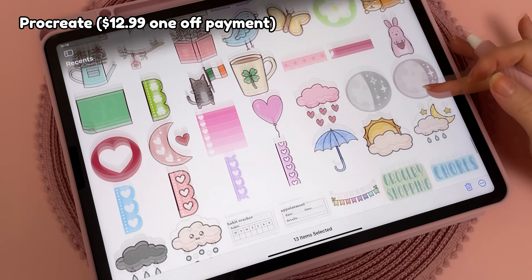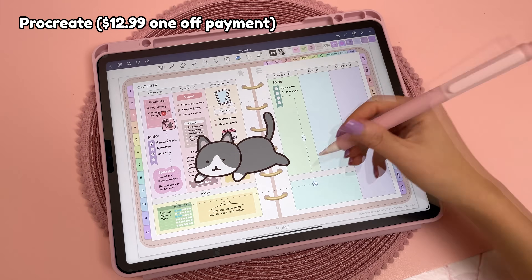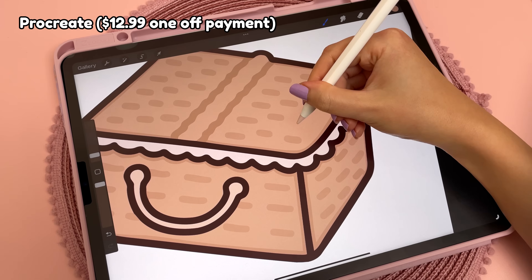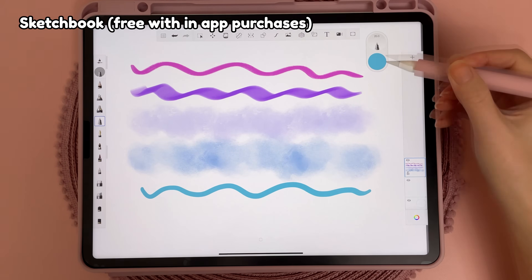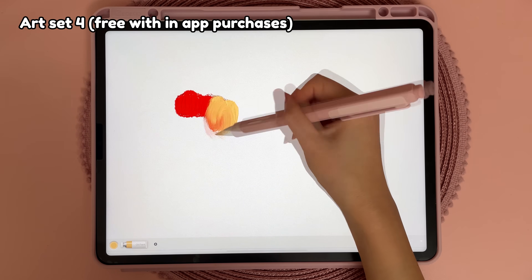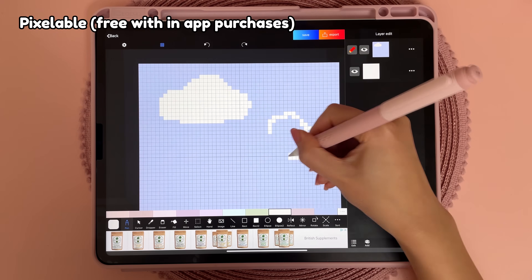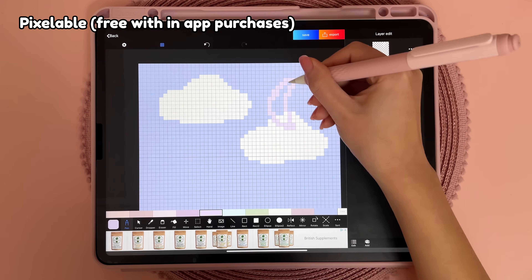I love to draw digitally on my iPad and this is how I make all of my digital planner stickers. I've tried different drawing apps and Procreate is my favourite — I think it's worth the price as it's super intuitive and easy to use, and you can also create your own brushes. For free drawing apps I also have Sketchbook for basic tools, Artset which has realistic tools like oil paint, and Pixel Able for pixel art where you can choose your own grid size and create layers.